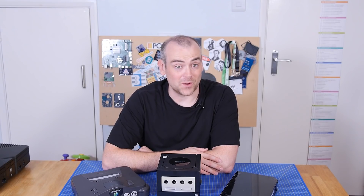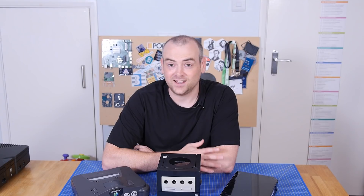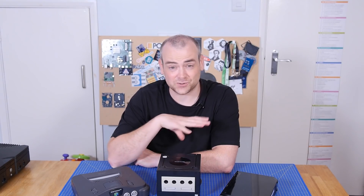Welcome back to The Electronics Inside, the show where we tear down tools, toys and appliances just to find out what's inside. I'm David, and in this episode we're going after the history of gaming with a Nintendo GameCube.